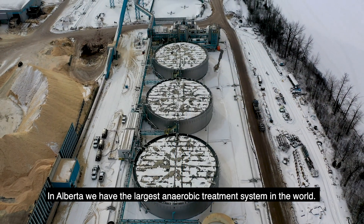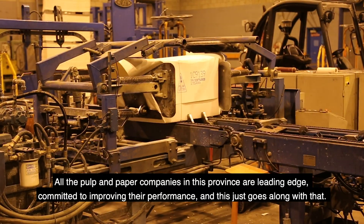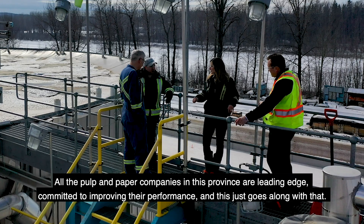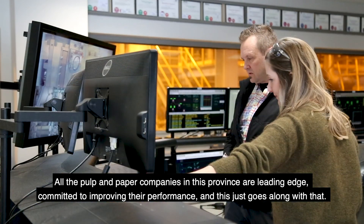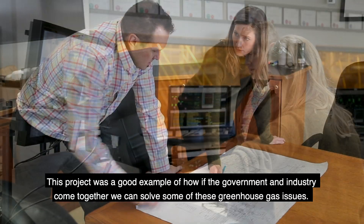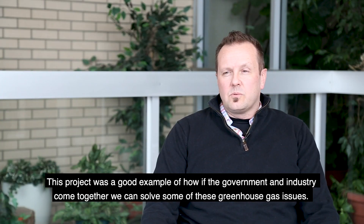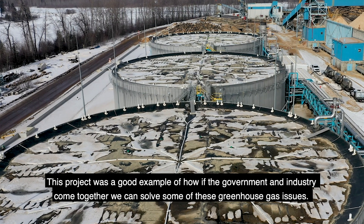In Alberta we have the largest anaerobic treatment system in the world. All the pulp and paper companies in this province are leading edge, committed to improving their performance, and this just goes along with that. This project was a good example of how if the government and industry come together, we can solve some of these greenhouse gas issues.